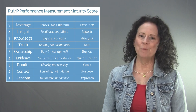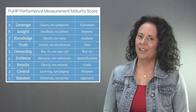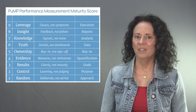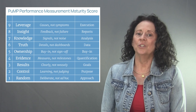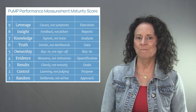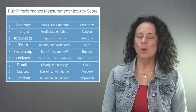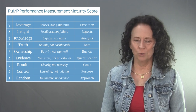Level nine of the PUMP performance measurement maturity model is called Leverage. The focus of level nine is causes, not symptoms. Performance measures trigger investigation into what works and what doesn't work in the continual quest for improved performance. At the base of this is a search for the root causes that offer the highest leverage for performance improvement effort. When executing strategy and change initiatives, always treat the root cause and not the symptoms of underperformance.